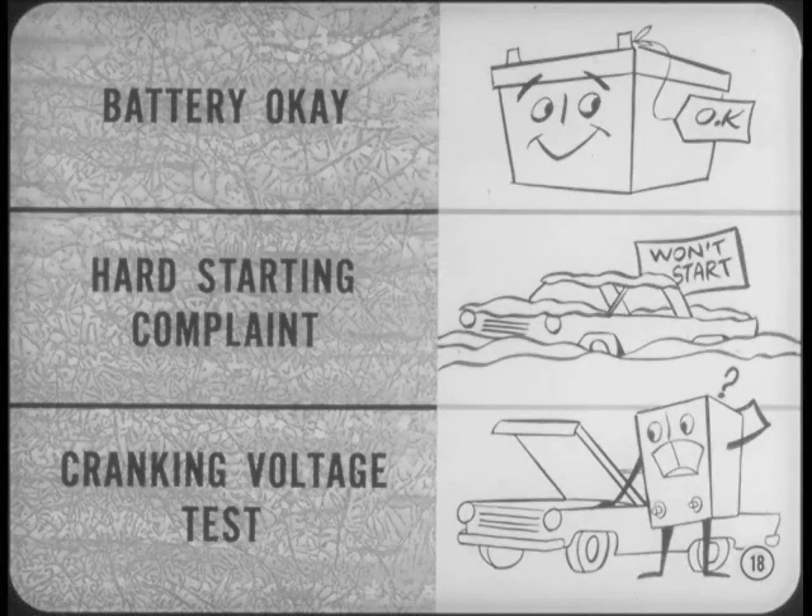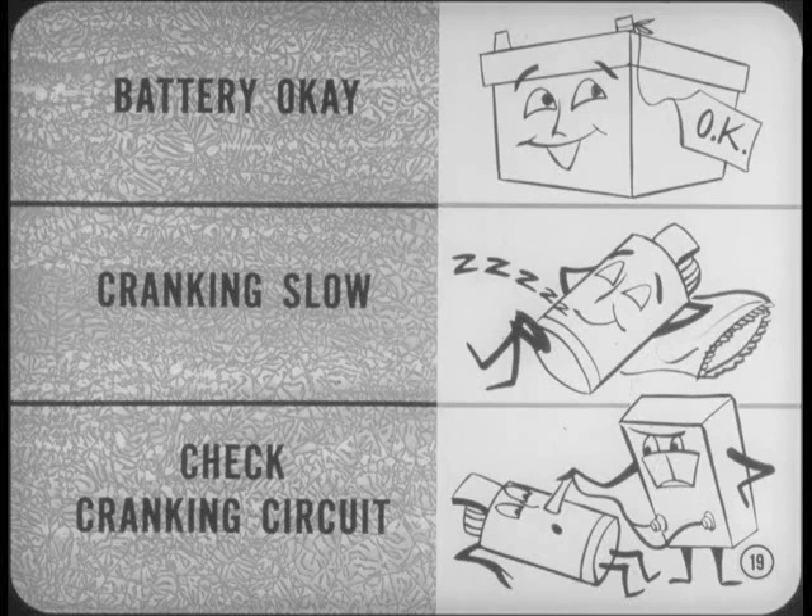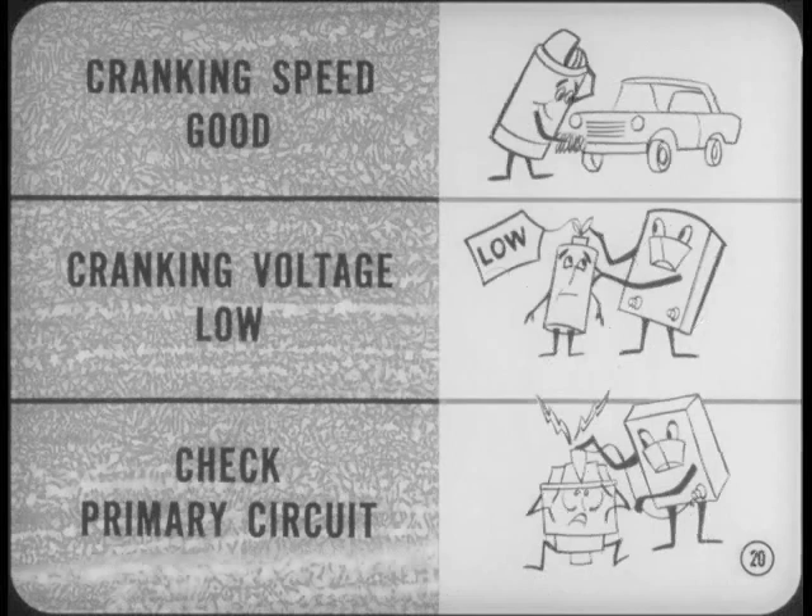If the battery is okay but hard starting is the complaint, I recommend running a cranking voltage test to find out if input voltage to the ignition coil is high enough to ensure good coil output when the battery is under a cranking load. If the battery is okay but cranking speed seems slow, I check out the entire cranking circuit before I worry about the primary ignition circuit. On the other hand, if cranking speed is good but the cranking voltage test shows that primary ignition voltage is low, I check out the primary ignition circuit resistance. It's a mighty important step in tracking down hard-start or won't-start problems.